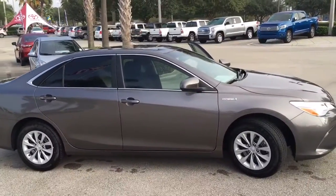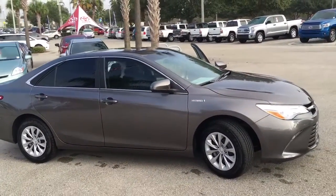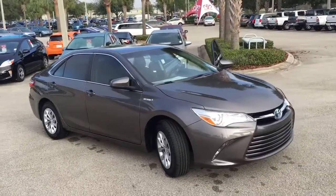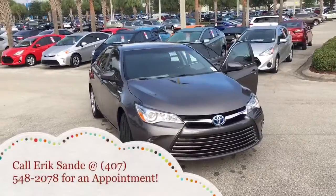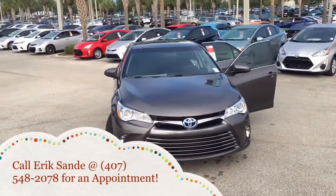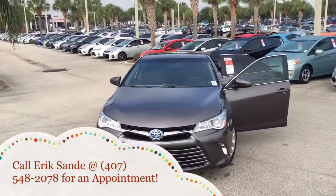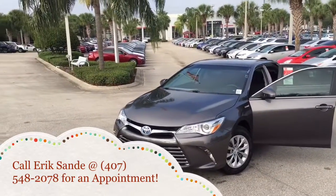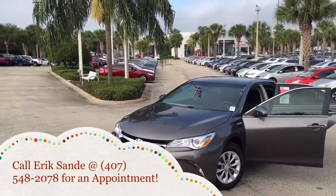Here at Davin Moss Toyota we also give you a 7 year, 100,000 mile powertrain warranty at no extra cost, as well as window tint, door edge guards, and door cup guards. So come on in to Davin Moss Toyota, come see me — your sales professional Eric Sande — come take a look at this beautiful facility we have here. I'd love the opportunity to show you around. Thank you for your time and have a wonderful day.